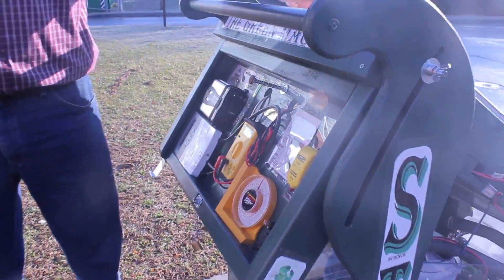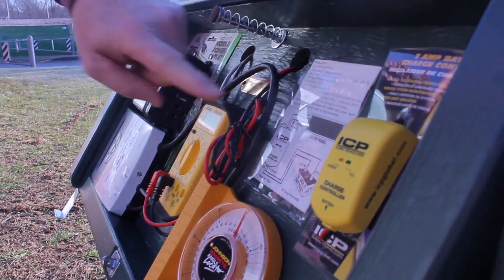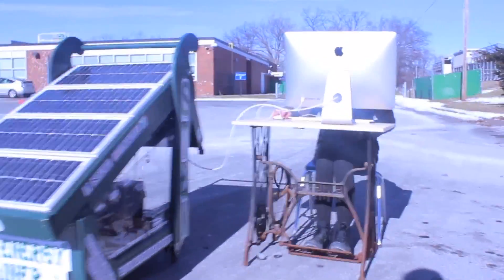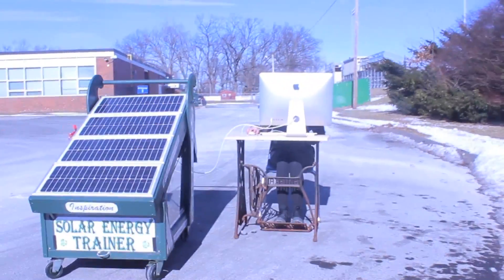A green classroom will be a classroom of the future, and technology will get us there. Which means that the batteries are charging. Just like the treadle sewing machine was once revolutionary, we are now in the green revolution. Green technologies are even powering this school video.